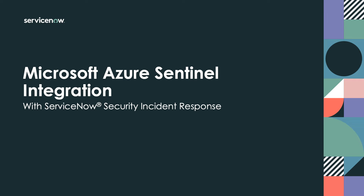In this video, we'll take a look at the integration between Microsoft Azure Sentinel and ServiceNow Security Incident Response.